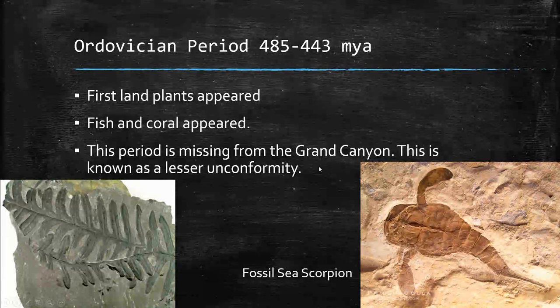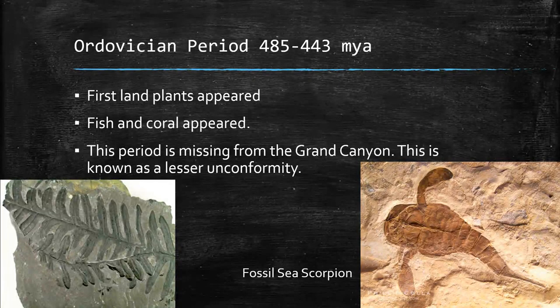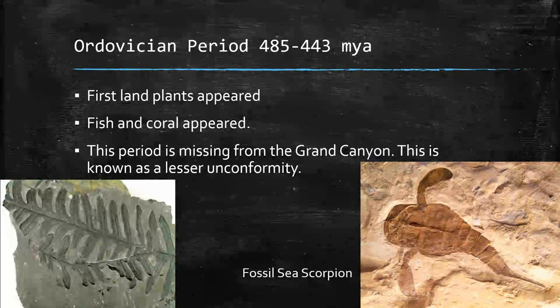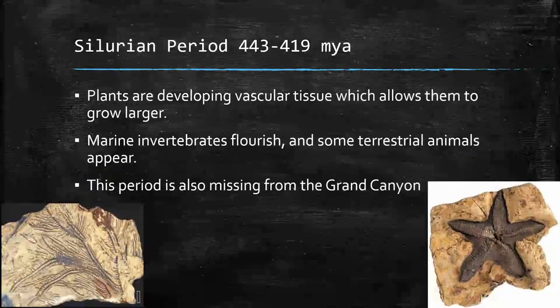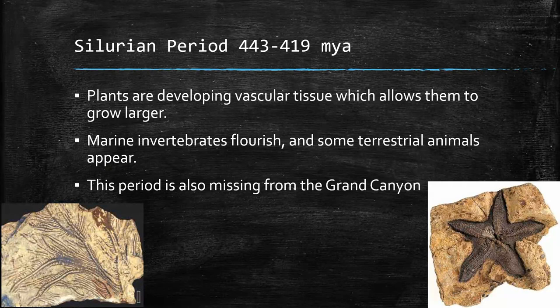Notice that there is not a layer of rock from the Grand Canyon for this particular time period. It's possible the layer formed and then eroded quickly, or sediment just didn't form in this area during this time. Whenever there's a missing layer from a certain spot, that's called an unconformity. The Grand Canyon has a big unconformity called the Great Unconformity before the Cambrian period. This is one of the smaller unconformities — the Ordovician and Silurian periods are both missing from the Grand Canyon.